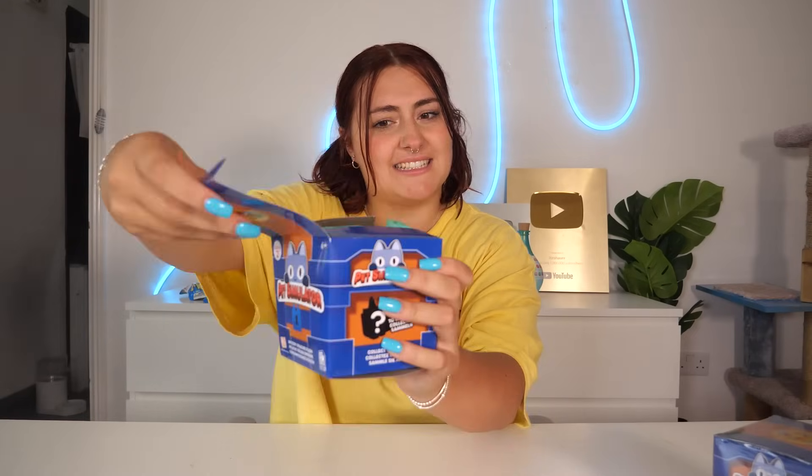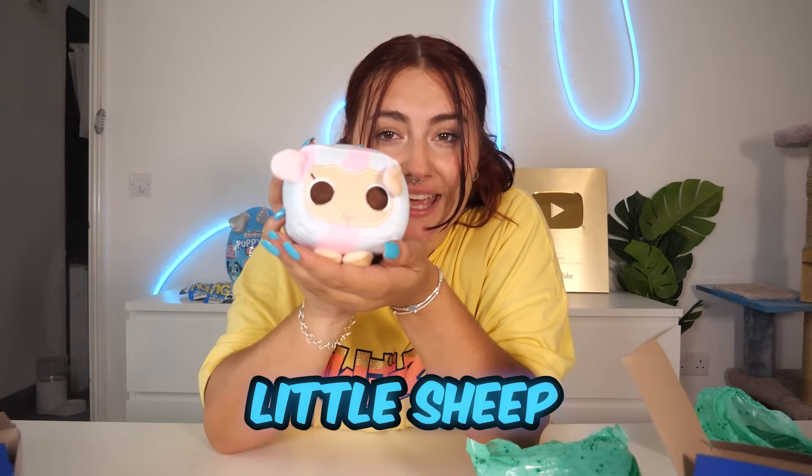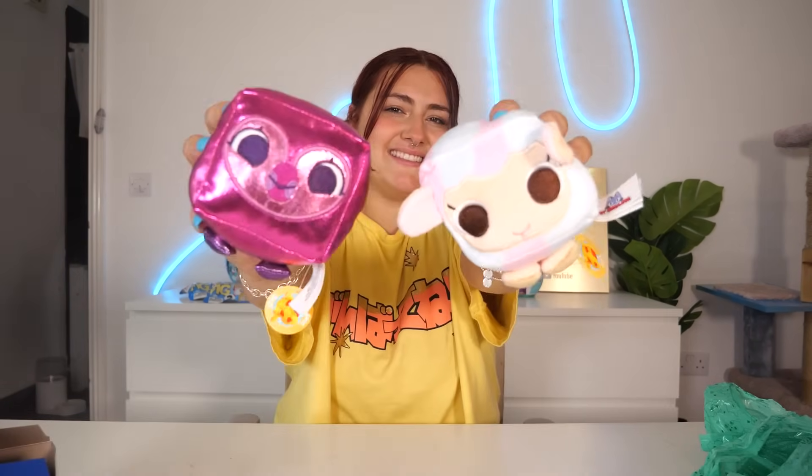Next, we have two Pet Simulators. I did not realize they were going to be soft. Look how cute she is — she has to be a rare! Next pet simulator. We have a little sheep — that is so cute. So these are the two plushies we got from the pet simulators and they are super cute.